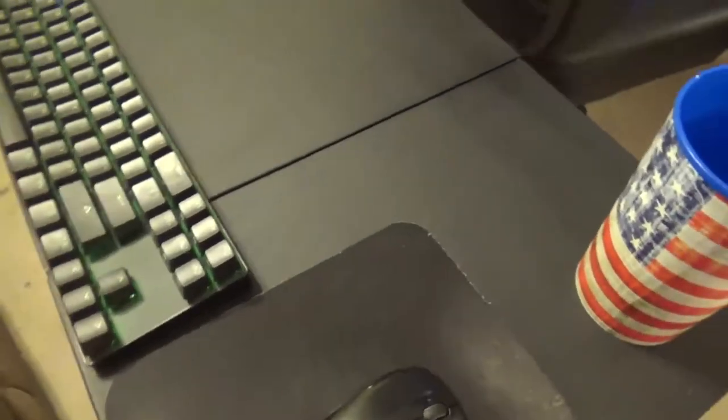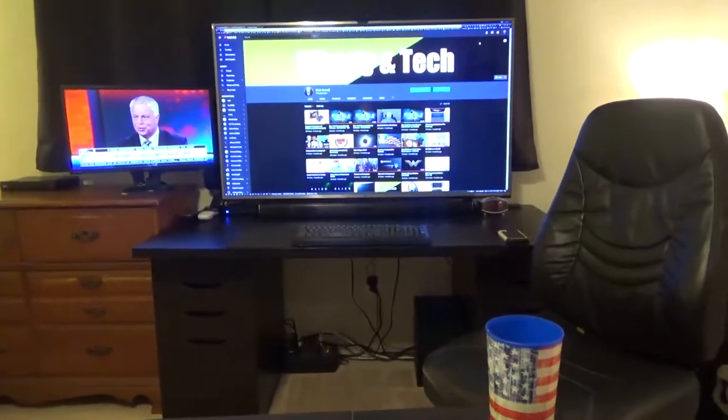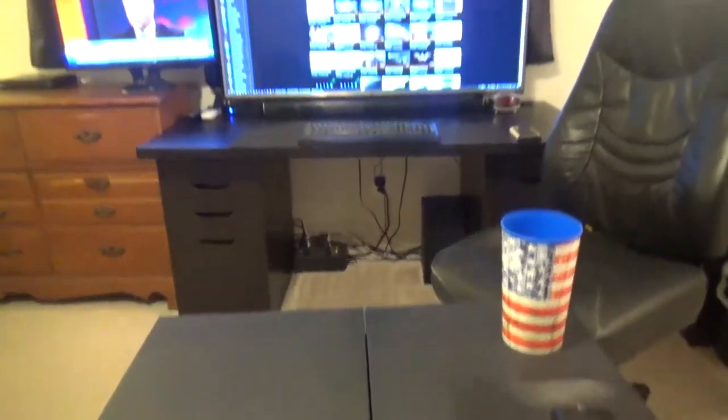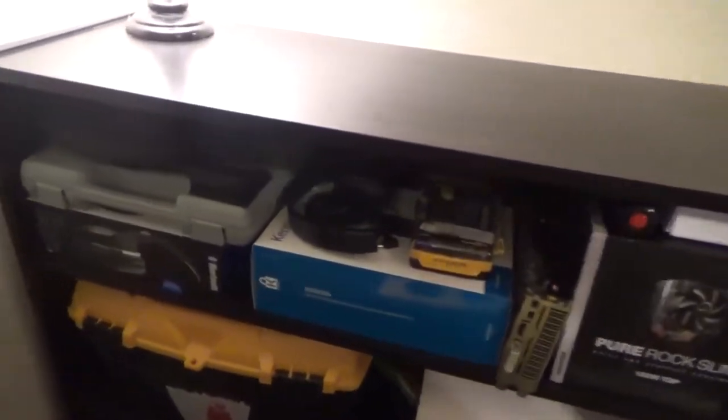I usually sit right behind this — I just move the chair out of the way — and then I watch TV, browse the web, watch videos, and I can type and do everything else I need to. And here's my bookshelf with some other things.